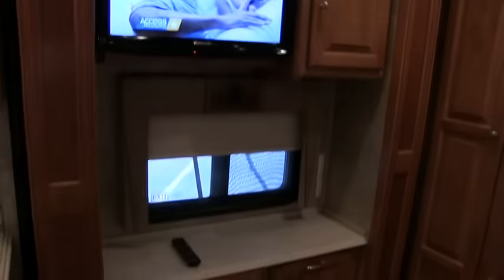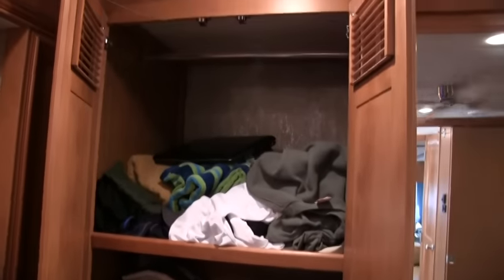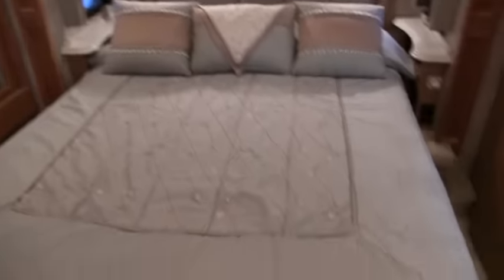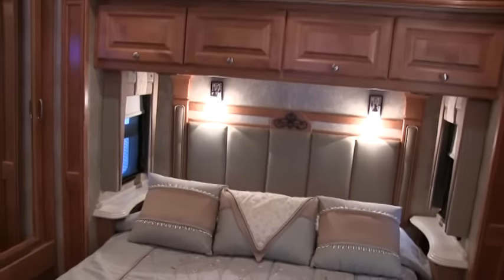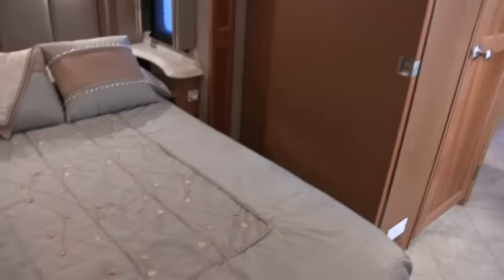There is your third slide out — of course I believe it is another 32-inch flat screen. This coach is equipped for washer and dryer — it is washer and dryer ready — but the owners opted for not having it because you have more storage without it; it would be a stackable unit. Lots of closet space. This is a queen bed that lifts up with lots of storage underneath. This is the upgraded memory foam mattress — very comfortable. And there is your fourth slide out — the bed slides out. Ultra plush carpet in the bedroom with padding.